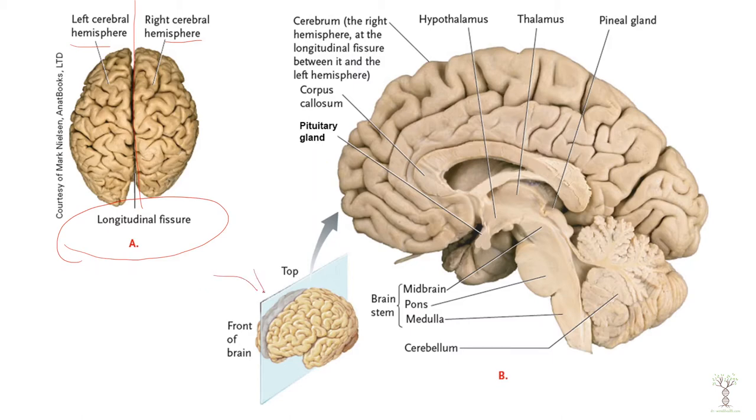We are also going to look at a sagittal view where we cut the brain in half and look at the inside. The first regions I want to talk about are the diencephalon region, which includes the thalamus.